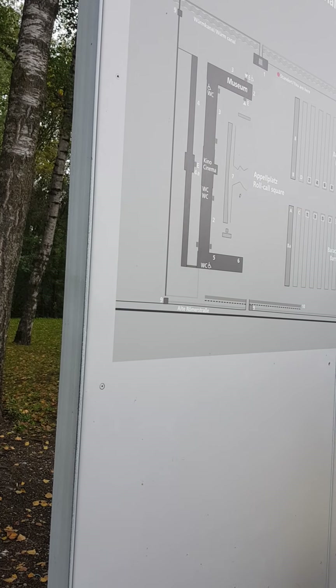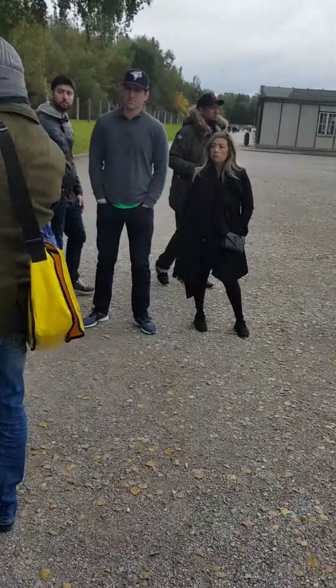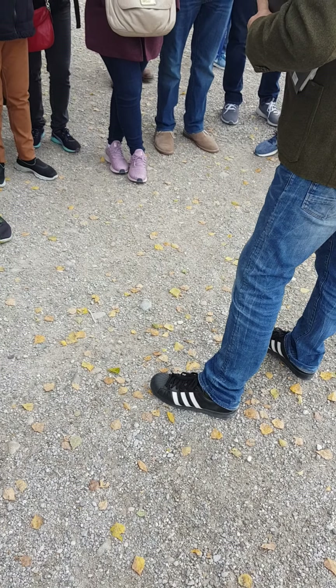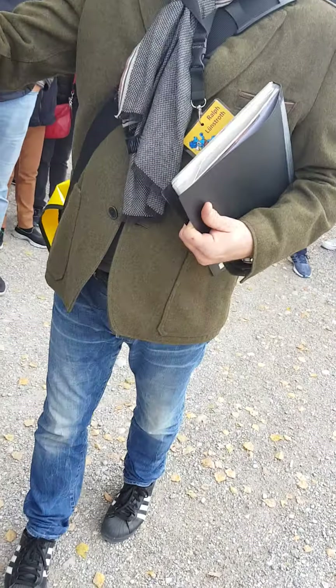Then we have the roll call square. Let's turn around and look at this open place. Up to 14,000 prisoners stood here — at 5:15 in the morning and 7 in the evening. There are no photos of that, but we have some drawings from prisoners. Roll call lasted an average of an hour, sometimes two hours. Some roll calls lasted four hours. The longest one was in February 1943 — 14 hours. They had to stand completely still. In February, we had temperatures around minus 15 degrees Celsius with snow that high. So you can imagine only the stronger ones were able to survive such a roll call.